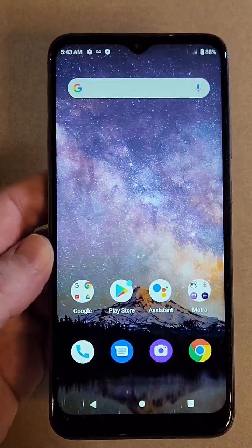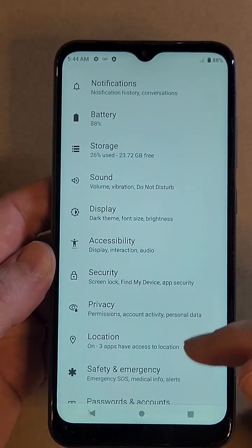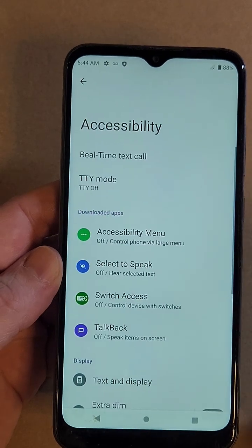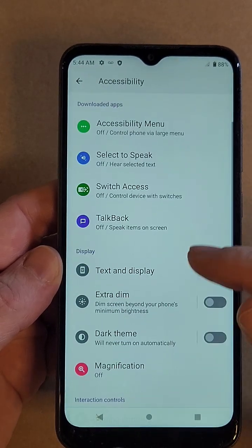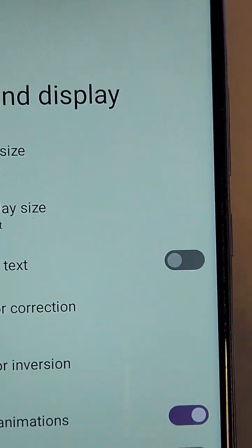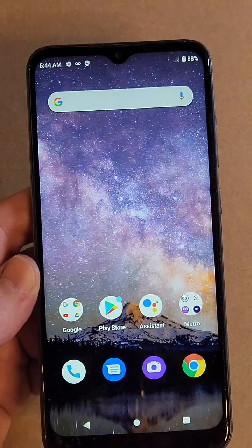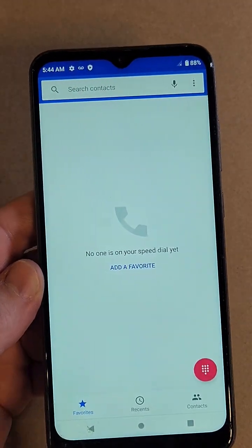Almost like brand new. Let me show you how to do it. Go into Settings — touch Settings. Look for Accessibility right there, then touch Text and Display. It's this one right here: Remove Animations. That's all you have to do.